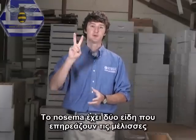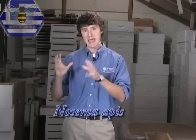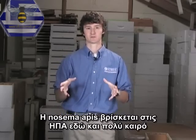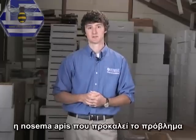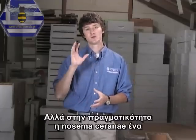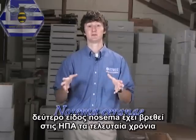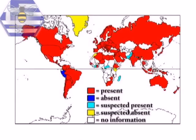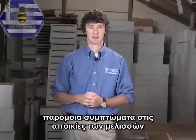Nosema has two species that affect bees. The first species is Nosema apis, which has been in the United States for a very long time. Typically, beekeepers believe that when they see Nosema-like symptoms, it's Nosema apis that causes the problem. But in fact, Nosema ceranae, a second species of Nosema, has been found in the U.S. in recent years. It's very difficult to distinguish between these two Nosema, but both likely cause very similar symptoms in bee colonies.